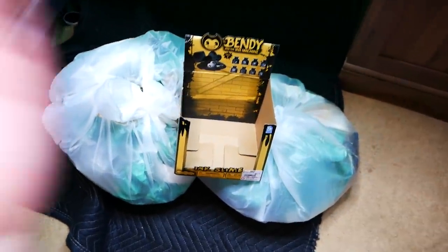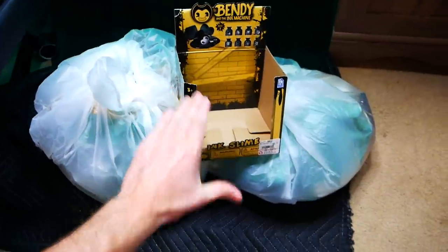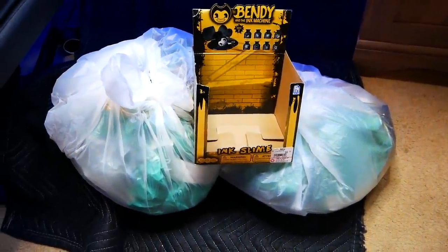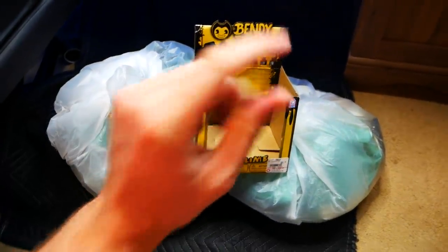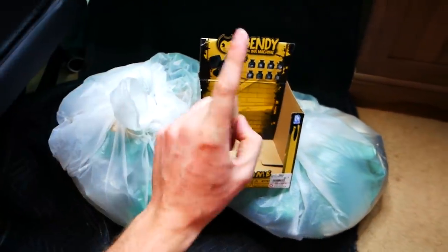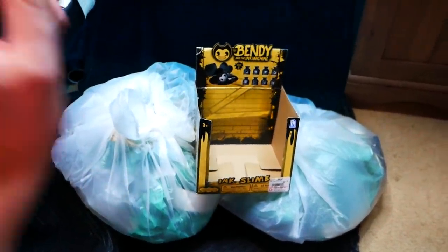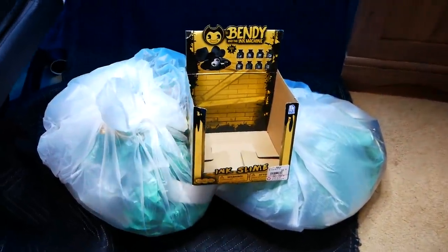Hey everybody, what's going on? Speedy Diver here, and this is night — 900, I'm joking guys. It's not. It's 851. Yes, we're getting close to 900 though. That is for sure very, very close, and then we'll be up to night 1000 of dumpster diving.